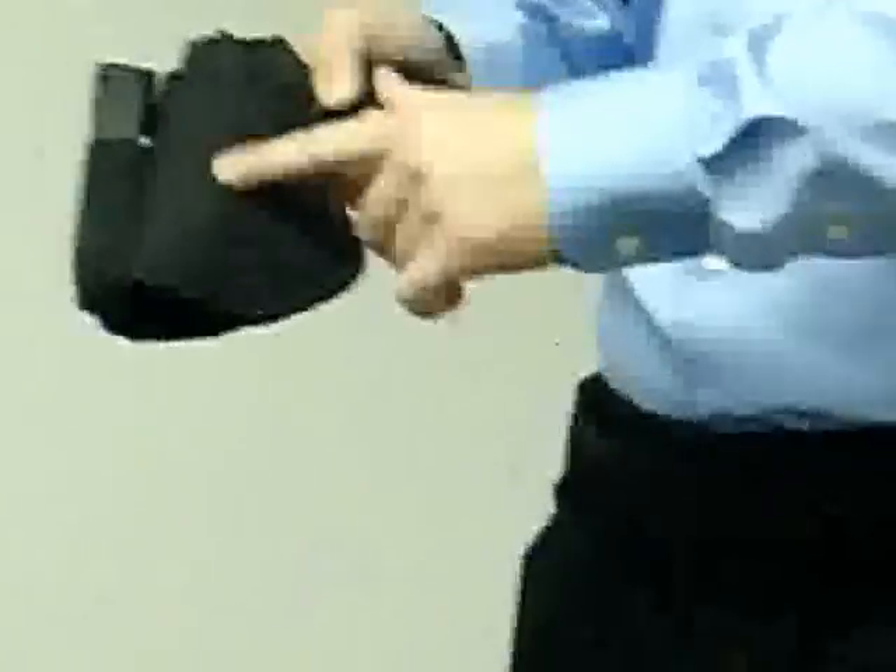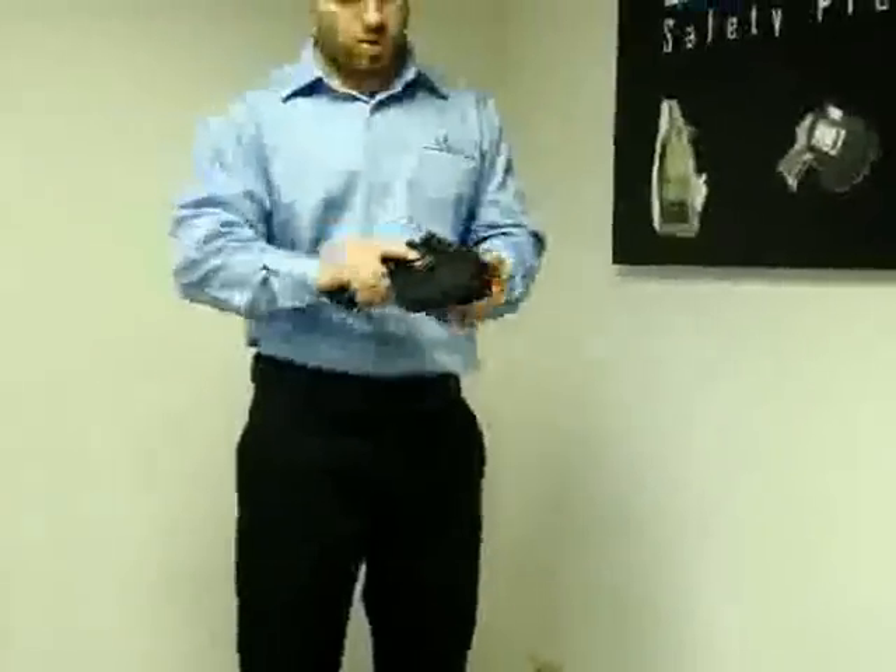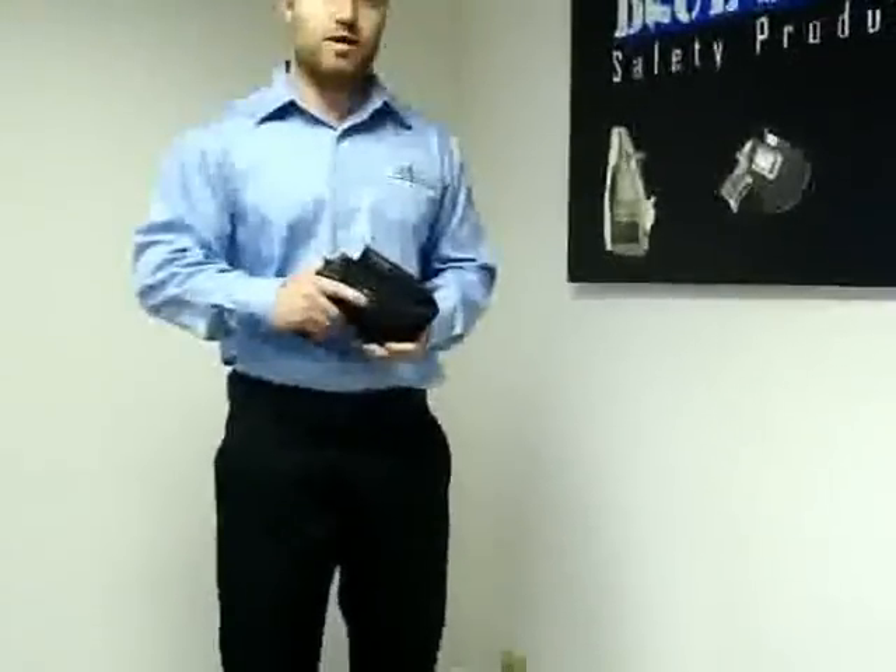Right back here is all ballistic nylon 1050 denier with closed cell foam padding. As you can see, this is a very quality item made in the USA. And you can always count on Bluestone Safety Products for quality concealment you can depend on.